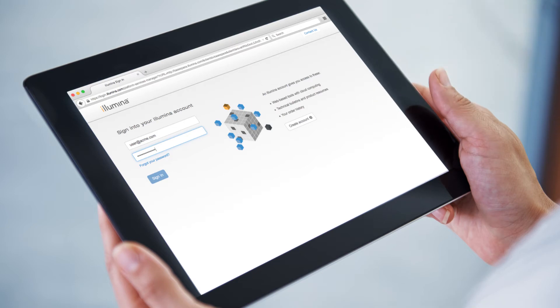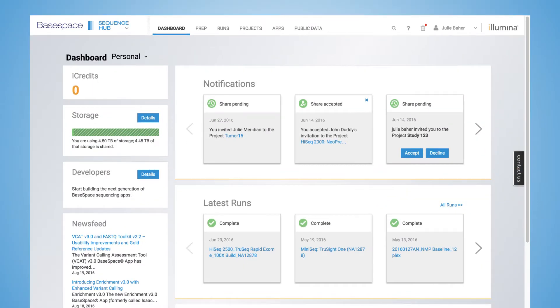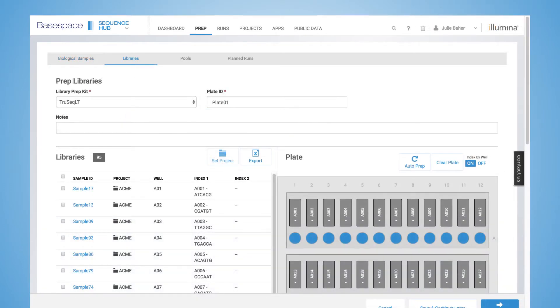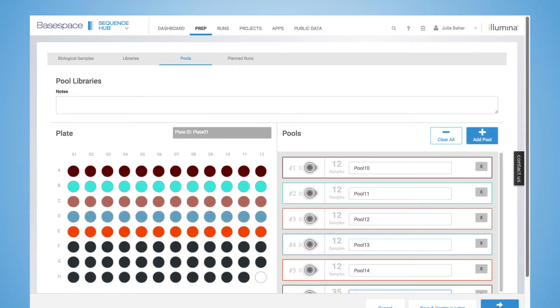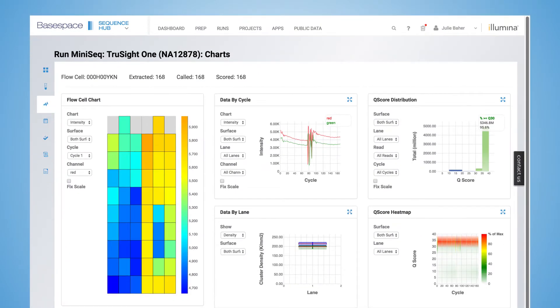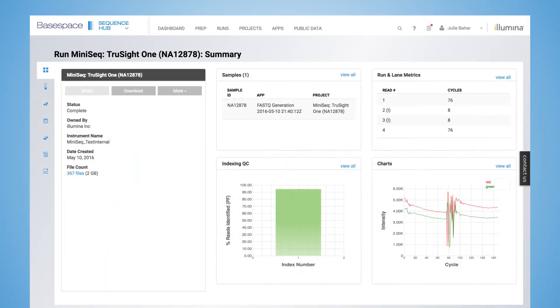BaseSpace Sequence Hub, part of the BaseSpace Informatics Suite, allows seamless integration between your instruments and lets you configure and monitor sequencing runs with ease. Data is instantly available in BaseSpace Sequence Hub as runs complete.